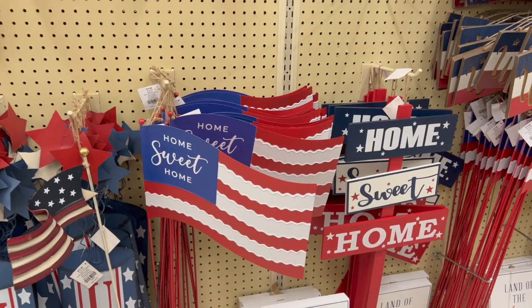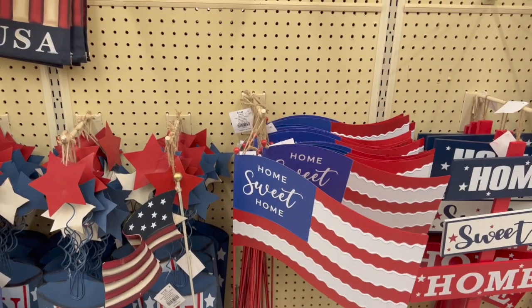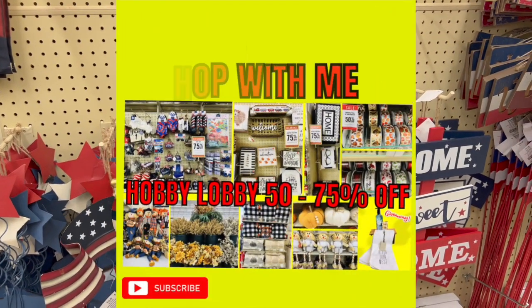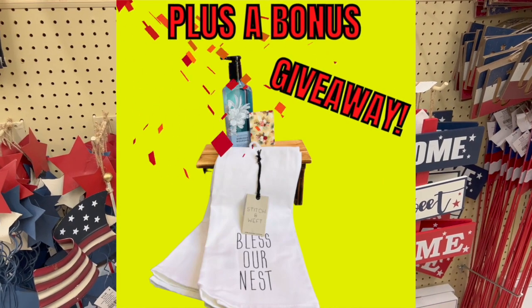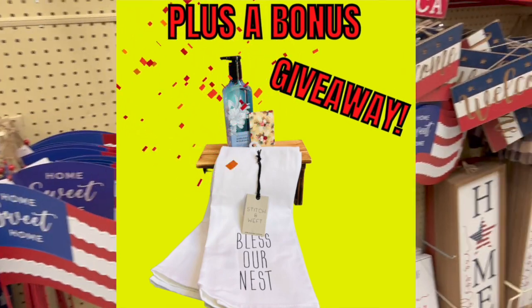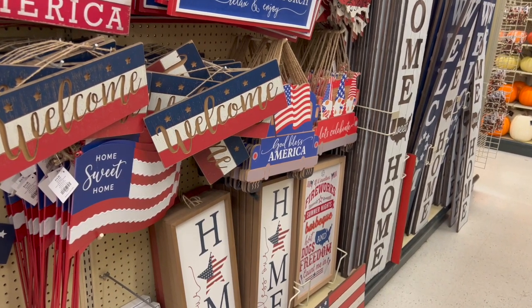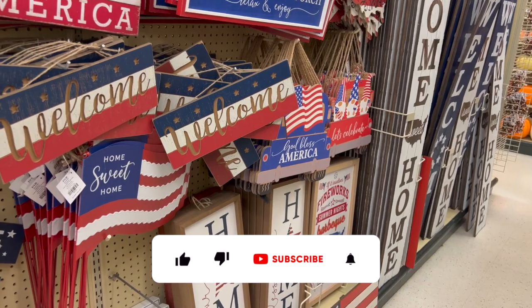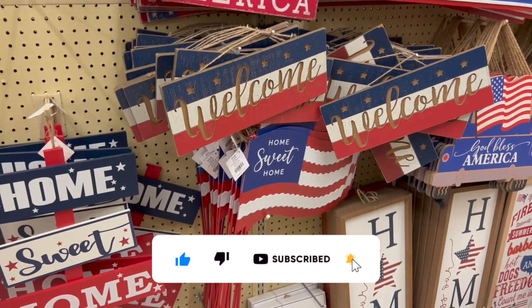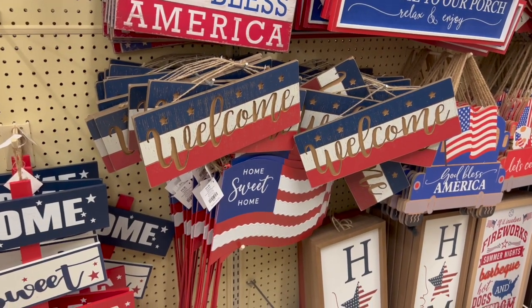If you're new to my channel, welcome! I always do Hobby Lobby walkthroughs weekly, and every other week I do a Hobby Lobby gift card with bonus prizes. If you haven't checked out my recent Hobby Lobby video, I'll link that at the end — you still have maybe a day or so to enter to win a Hobby Lobby gift card and a ton of bonus prizes. Let's go ahead and continue.